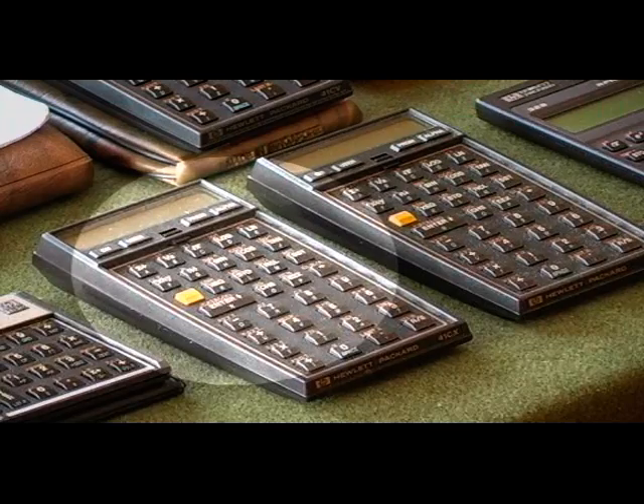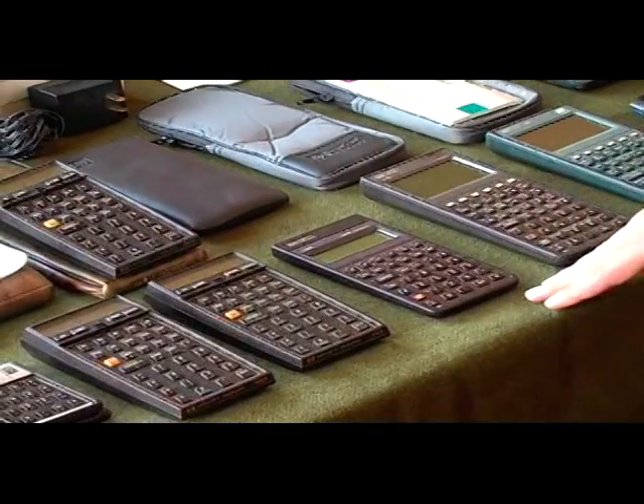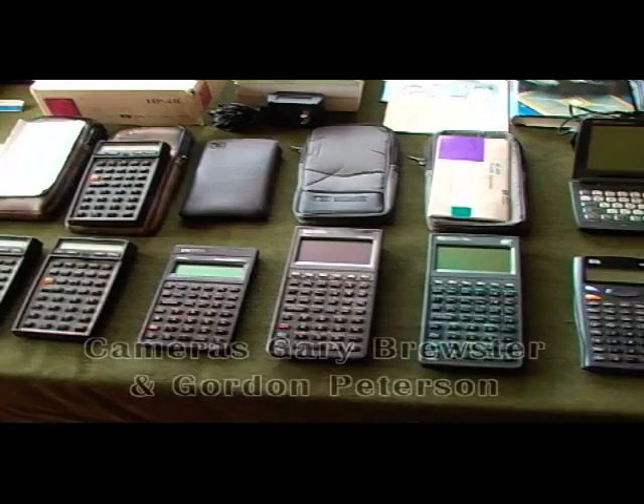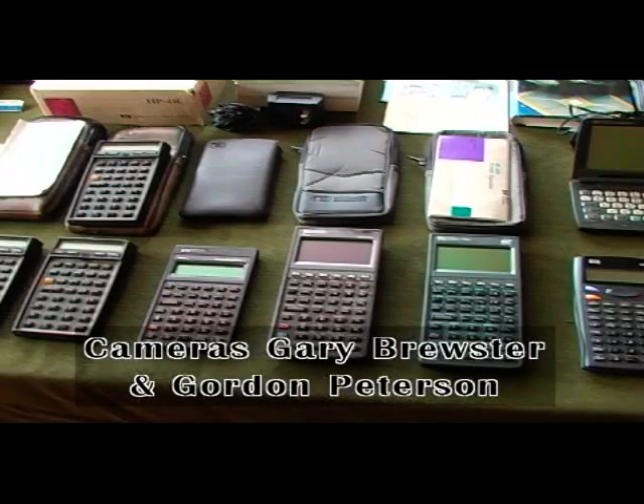Then I went to the 32S calculator. This particular one I still use today. I like its long life and ease of use, and it's a reverse Polish notation calculator, as the rest of these are.